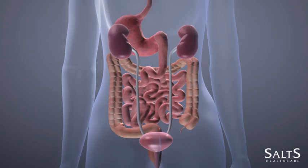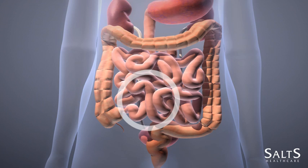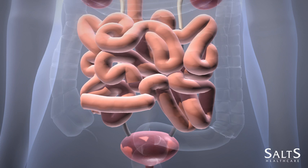A section of your small bowel — the ileum — will be cut out along with its blood supply and used to create a reservoir. The remainder of your small bowel will be rejoined.